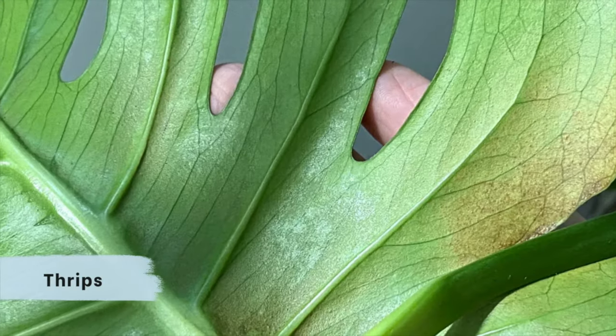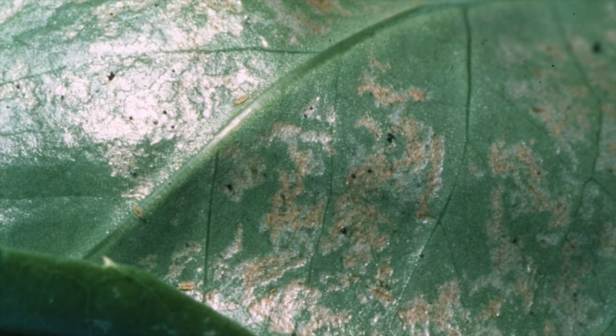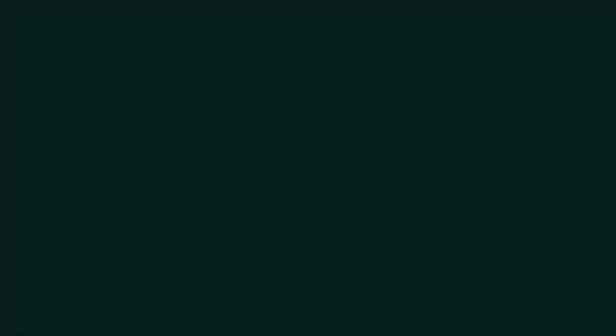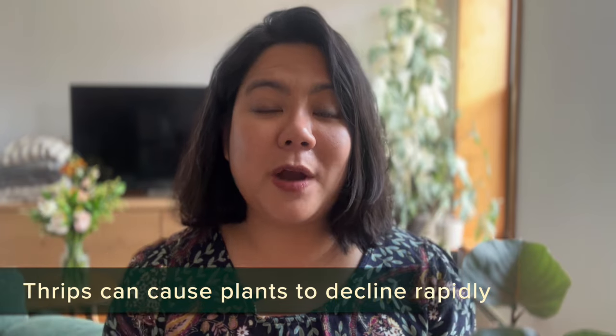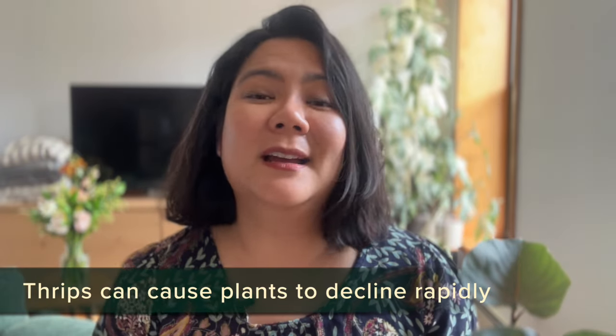Lastly, let's talk about thrips. Thrips are not super common but they're really hard to get rid of. Once one gets onto your plant, they start reproducing right away and the plant can decline very rapidly. The first sign of thrips is discoloration on the leaves — usually streaks or silvery patches on the front of the leaves. You may also notice tiny black specks on the back of the leaves, which is usually their frass. If your plant is declining rapidly and you're certain it's not root rot, it's probably thrips.